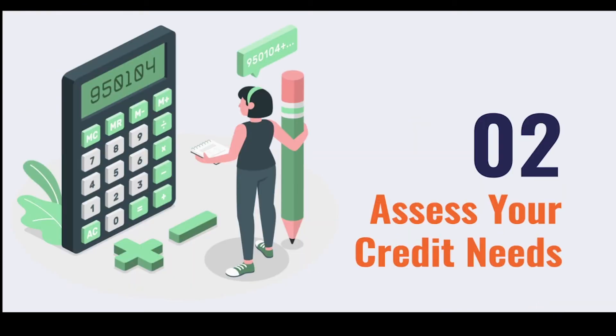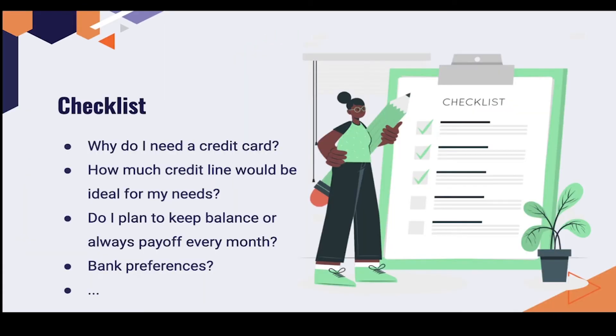Step two: assess your credit needs. Here's a simple checklist to get you started. First, define why you need a credit card. For example, the last credit card I got was an Amazon credit card. I shop on Amazon a lot and was always wondering which card to use for the best cash back. Amazon gives you a lot of cash back for shopping on Amazon, so I decided to just get the Amazon credit card and not worry about which one has more benefits.